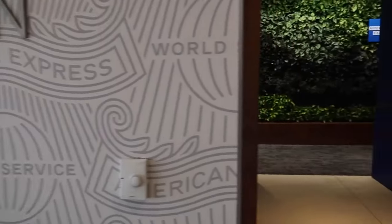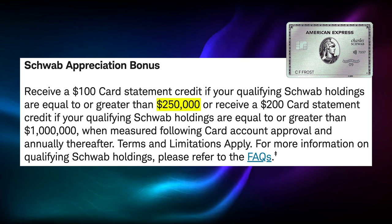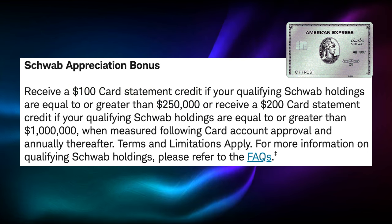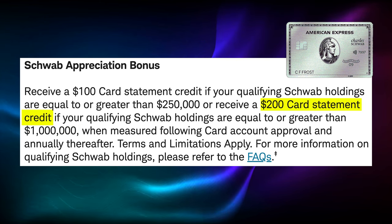Next up, we have the Charles Schwab Amex Platinum. This is a $695 annual fee card that is very similar to the regular Amex Platinum with all the same benefits — Centurion Lounges, Hotel Gold Status, all of that. But investors can be rewarded for holding this card in a number of different ways. First of all, if you have $250,000 or more in Charles Schwab Holdings, you can get a $100 statement credit to offset the annual fee. Then if you have a million dollars or more in Charles Schwab Holdings, you can get a $200 statement credit to offset the annual fee. So that's great, but obviously you do have to have a significant amount of capital invested with Schwab.